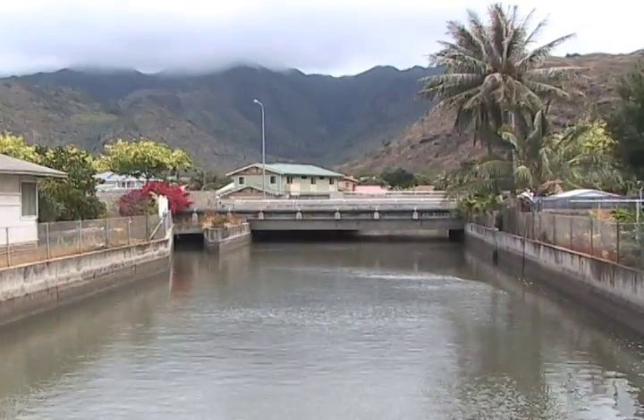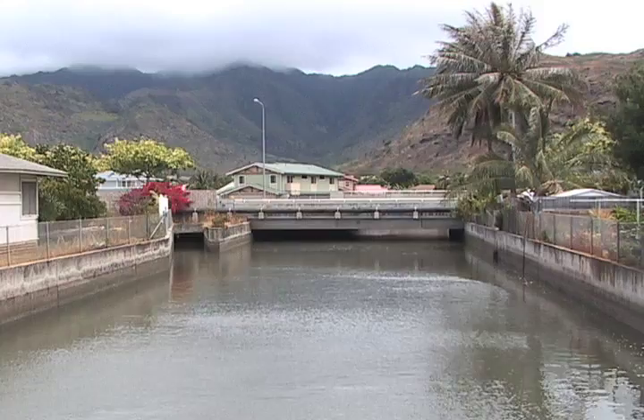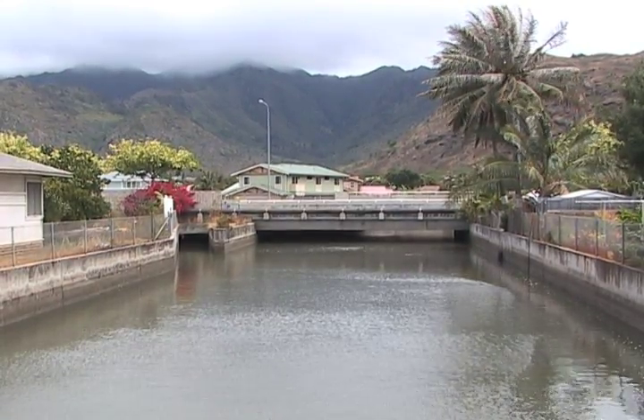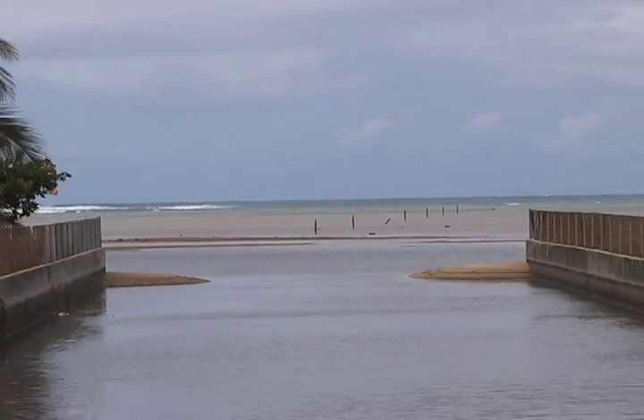I'm sure people are wondering what kinds of things we'd find in the stream here. If you look here at Kulio'o Stream, you'll notice right away that it's lined with concrete. The reason it was lined with concrete is to protect the houses that were built in the valley from flooding. Essentially, you're getting water off the land more quickly so it doesn't have time to build up — it kind of acts like a water slide.